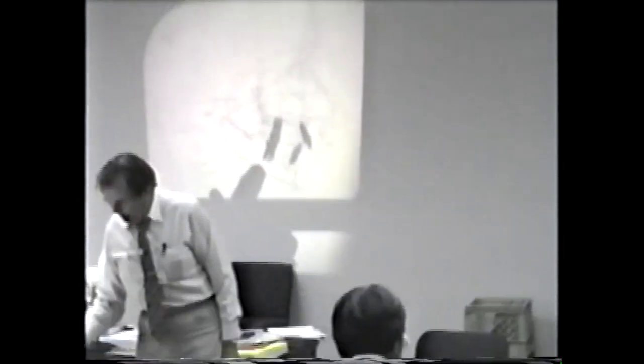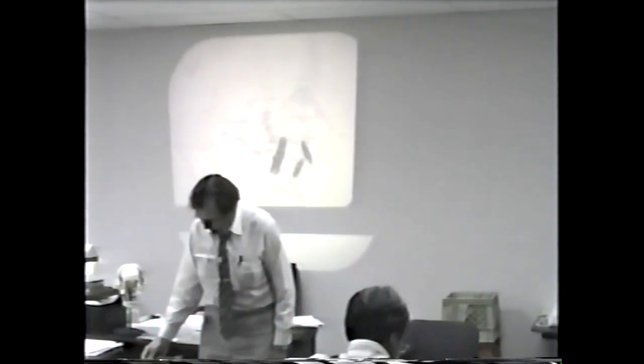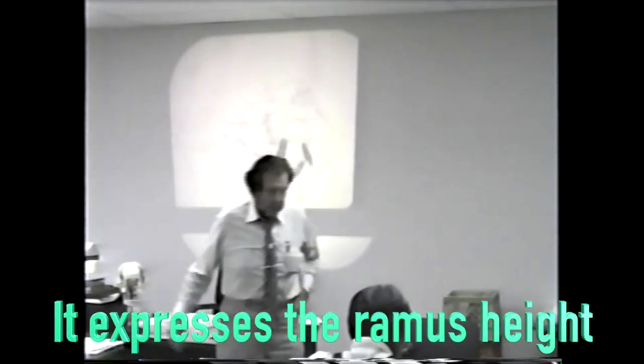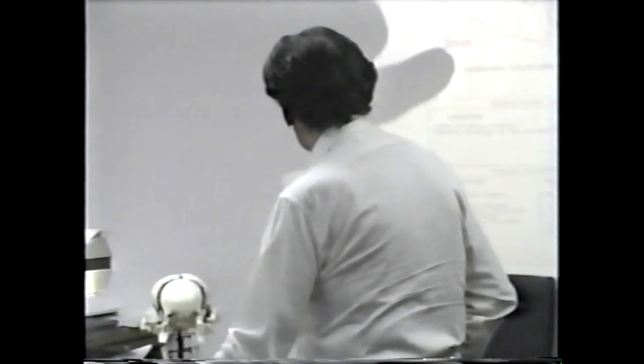Now we come down to the mandibular plane. The mandibular plane really expresses ramus height. What do we say the height should be? Here we said it should be 26 — it should be 27, it was 26; 27 to be 23, now it's 22. So we're pretty much right on with a lot of the data. It seems to fit together here very well.